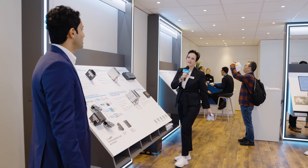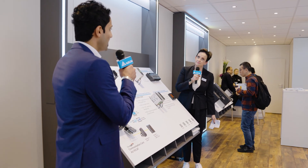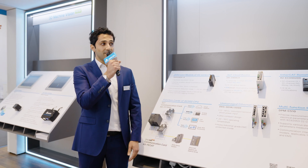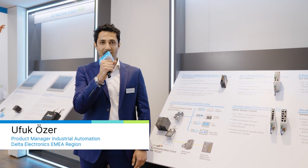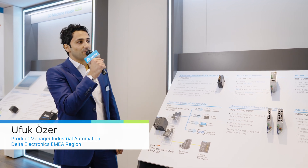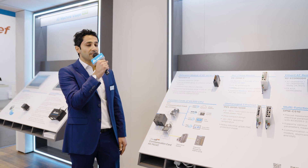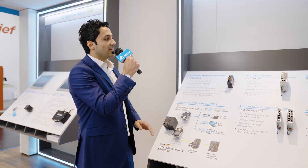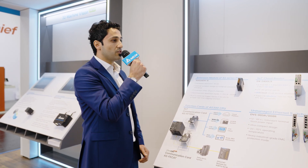Hello, Ufuk. Can you tell us a little bit about the new developments in the AS PLC world? Thank you very much, Monique. First of all, I am very happy to welcome all the visitors during SPS in person, as well as those joining us virtually. I guess this is the right place to talk about the new developments, because here we are standing just next to the new products panel, where you can see an overview of the new products we are going to release soon.